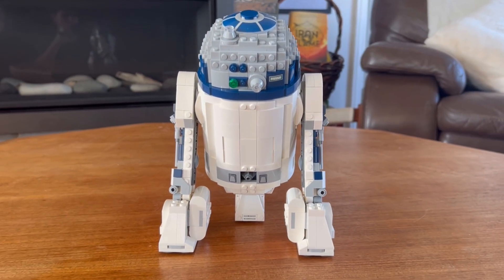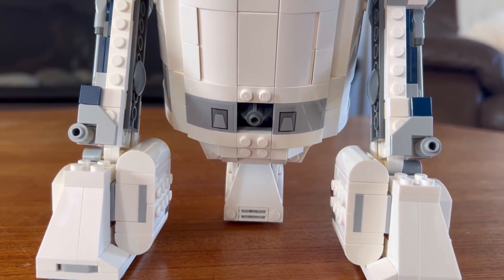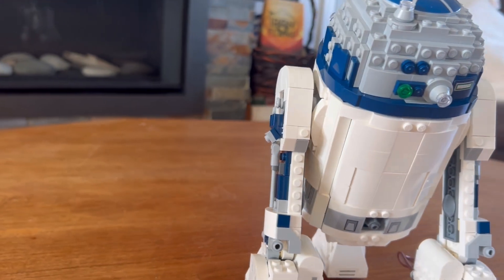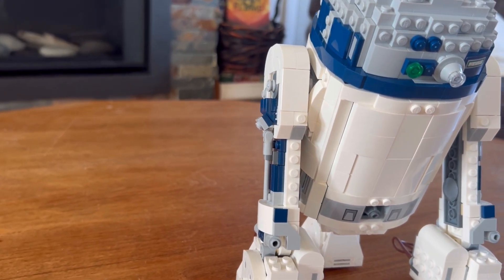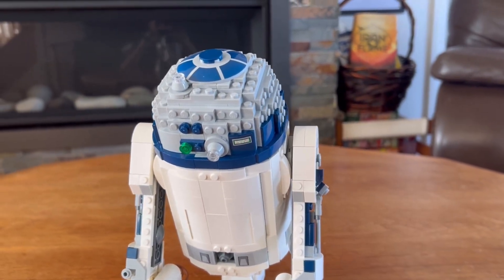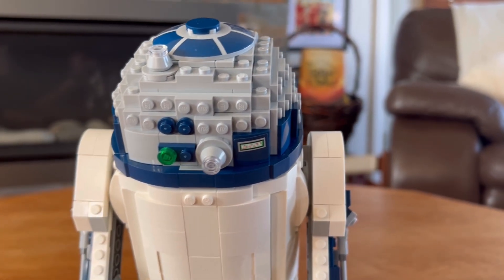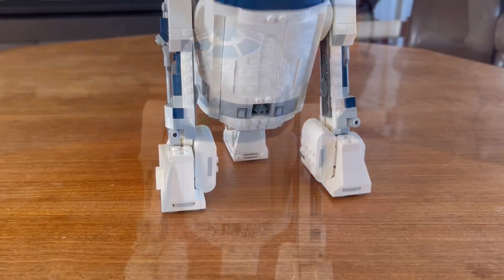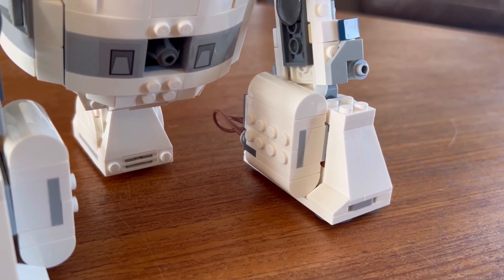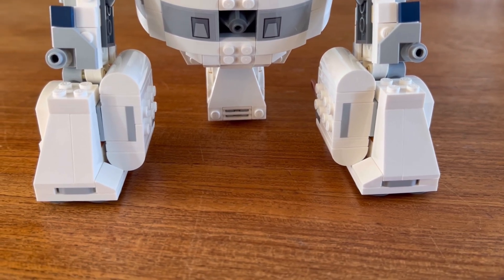Looking at the back, it's really nicely rounded off with a little bit of detail down here, which looks very nice. The legs — or whatever they're called — are beautifully rounded off, and there's some nice detailing on the back of the head with lights and sensors for R2-D2. Another part I love about the build is these more rounded-off parts; they just look super cool and are really well done.